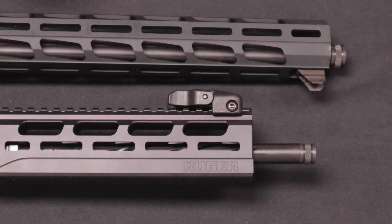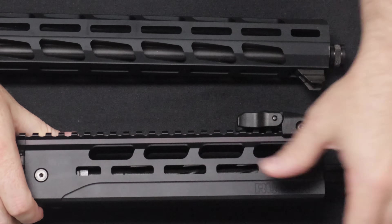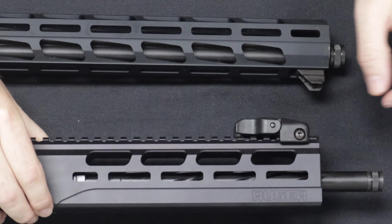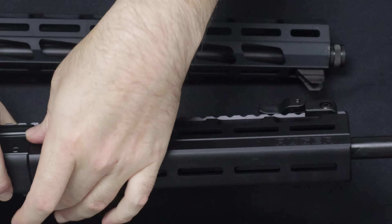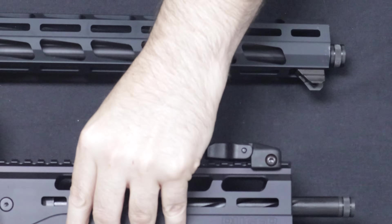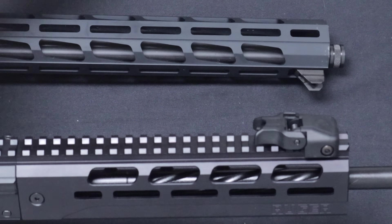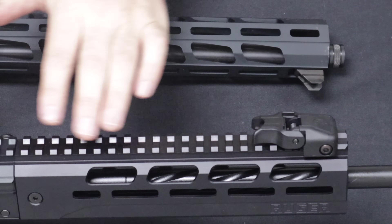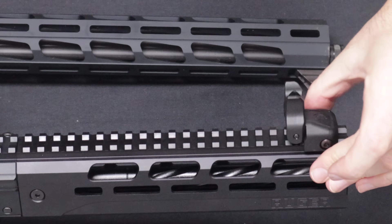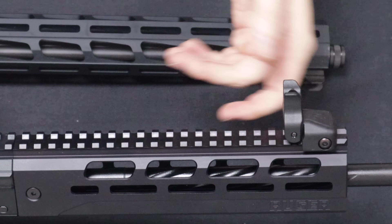Let's take a look at the barrels, starting with the LC carbine. It is a 16.25-inch fluted nitrided steel barrel with threads at 1/2 by 28 and a thread protector. There is very nice spiral fluting on the barrel. On the outside is a secondary rail section with M-Lock if you want to mount a vertical grip, lights, or lasers. At the 12 o'clock position, a 1913 rail runs the entire length of the top of the receiver. Up here you have the Ruger Rapid Deploy iron sights, and of course you can co-witness with any of your favorite optics.